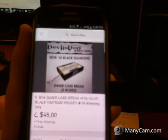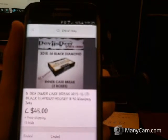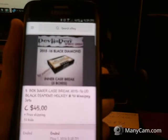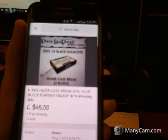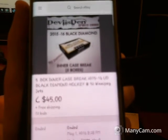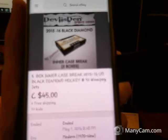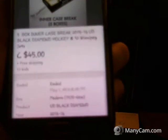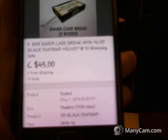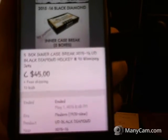Hey guys, Double Zed Sports Cards here, and today is May the 1st, and we are back doing another five box inter-case break of 2015-16 Black Diamond. This will be group break number 92. You will see the last team that ended is the Winnipeg Jets. This ended tonight, again May the 1st, at 8:28 p.m., Mountain Time here in Alberta.